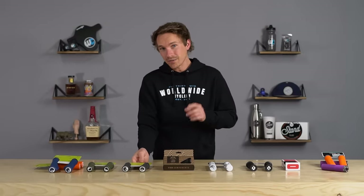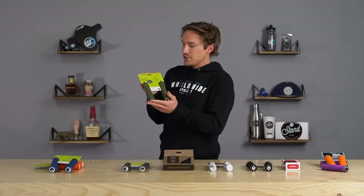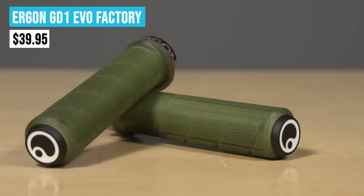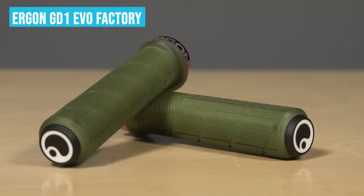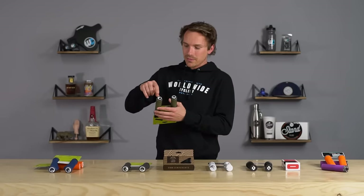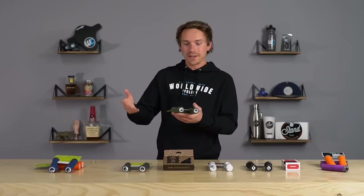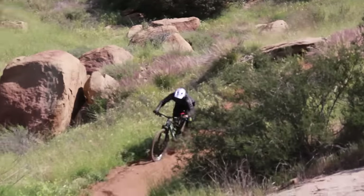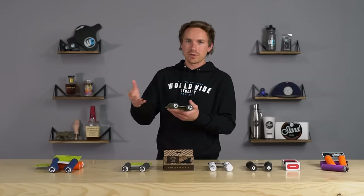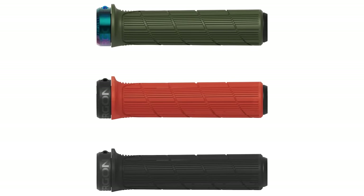One grip that is trending right now from Ergon because it's new is the GD1 — a downhill enduro gravity-specific grip with a lot of texture to really give you a precise, grippy feel. Ergon is always paying attention to details; this grip has a removable end cap, so when you're crashing on a downhill enduro bike more often, you can replace those and it gives more longevity to the grips.